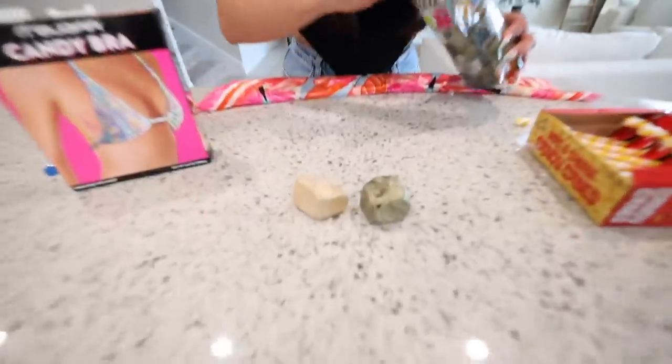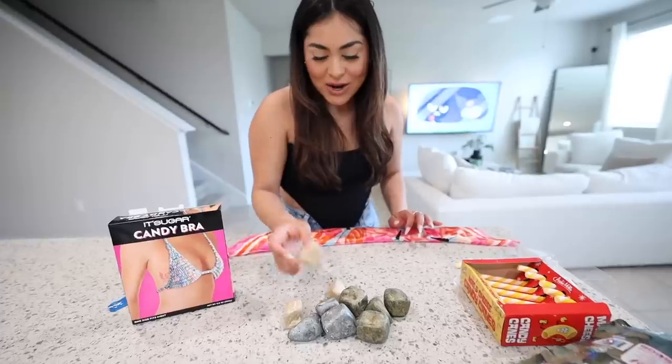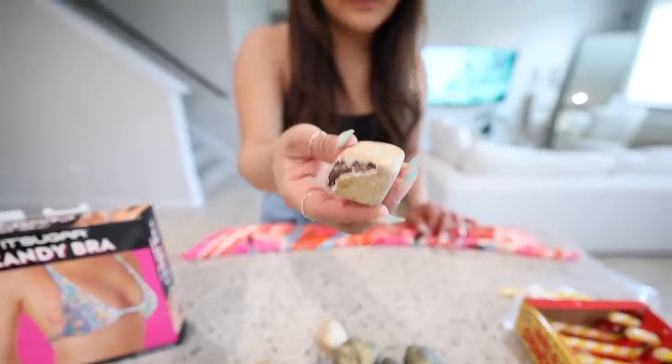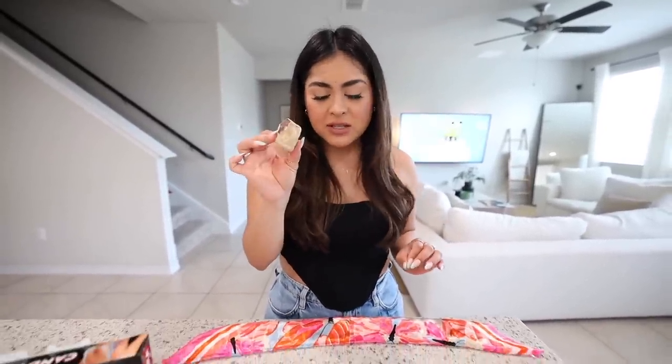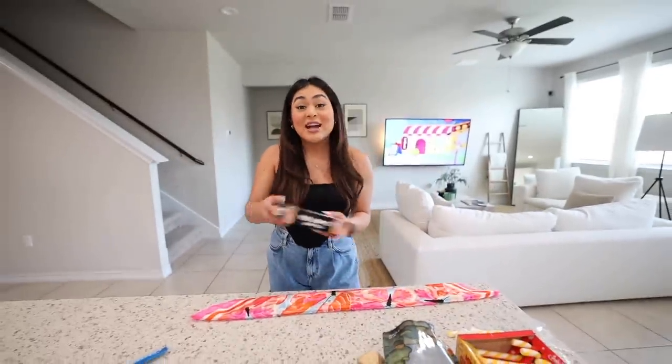Now let's try the rocks — these are chocolate rocks, and they look pretty legit. Do you hear that? It literally sounds like a rock. Look at the detail, the shape, the sound — everything. Let's take a bite. Oh, very chocolatey — be a little careful because they are literally hard like a rock. I can definitely see where they were going with the chocolate rock vibe. I'm gonna rate these nine out of ten.